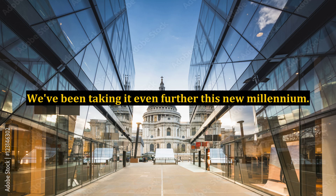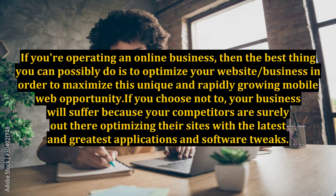What this means for people is that, no matter where they are, they can also have a direct link to the internet and the social networking sites they love to use. What this means for business people is that their customers are always online, no matter what time of day, and transactions can be made with a simple click. If you're operating an online business, then the best thing you can possibly do is to optimize your website and business in order to maximize this unique and rapidly growing mobile web opportunity.